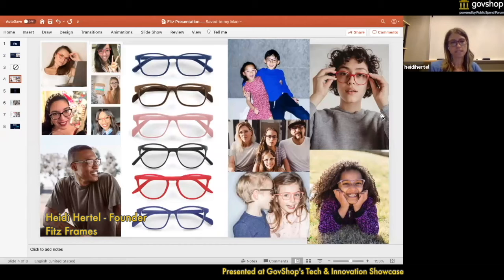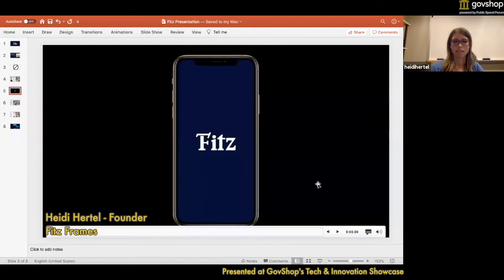We made a solution for kids, but the surprise was that adults loved the glasses just as much and really appreciated our fit and convenience. So we'll be expanding our current line to reflect that audience shortly. And this is just a demo showing you how the app works.